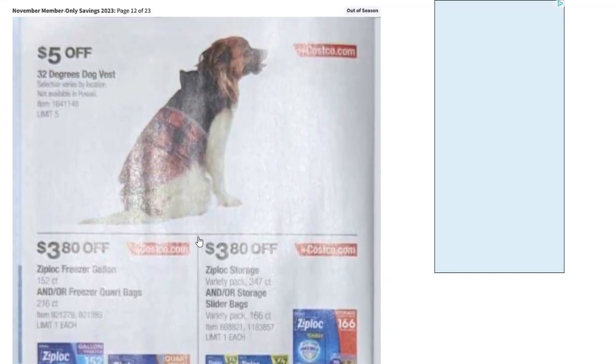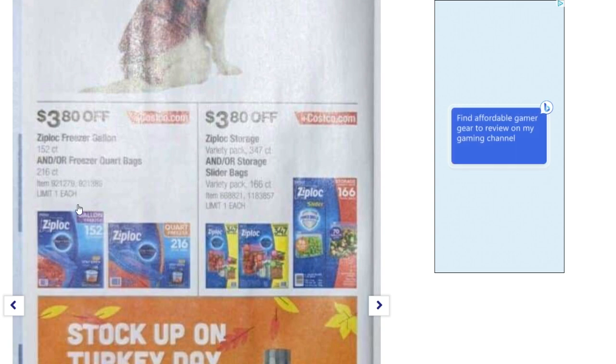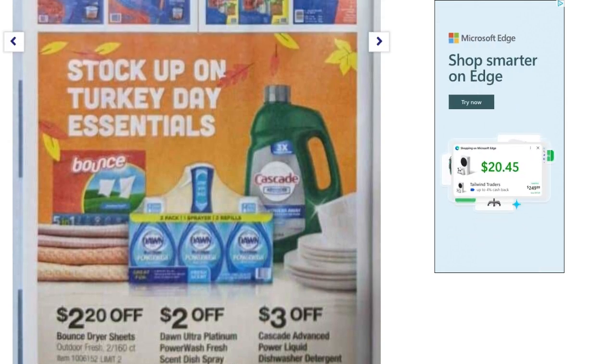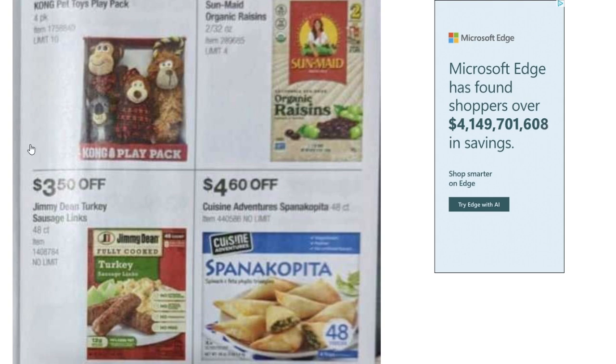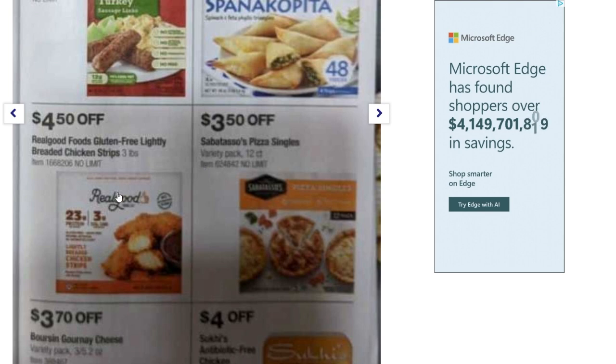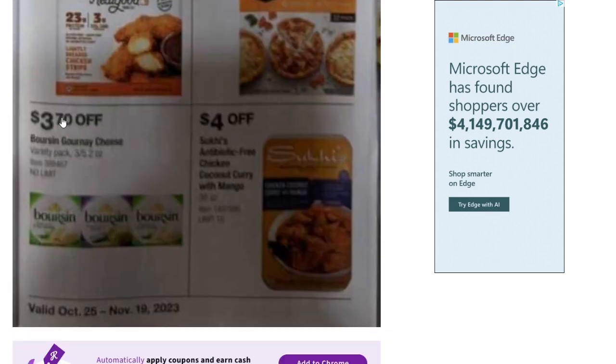There's a 32 Degrees dog vest — $5 off, Ziploc bags — $3.80 off in different versions and sizes, Bounce dryer sheets, Power Wash scent disc spray, and dishwasher detergent — a couple dollars off each. Kong Pet Toys holiday play pack — $6 off, organic raisins — $3.60 off, Jimmy Dean turkey sausage links — $3.50 off, chicken strips — $4.50 off, pizza singles — $3.50 off, some cheese — $3.70 off, and chicken coconut curry with mango — $4 off.